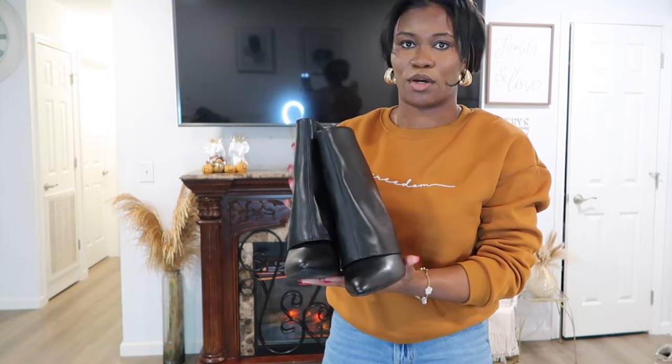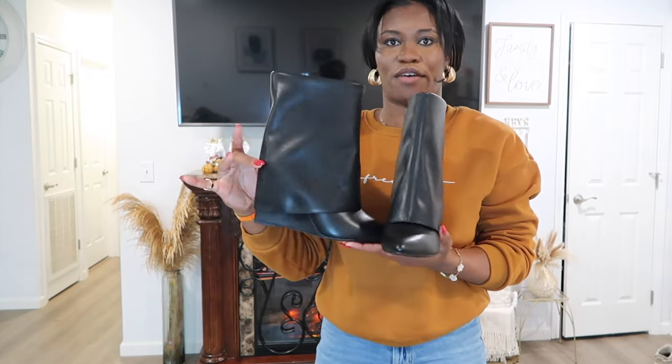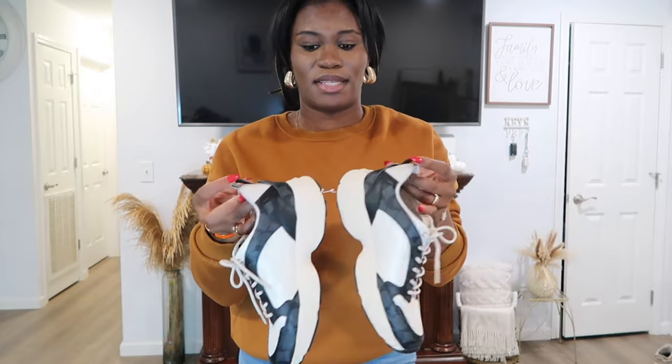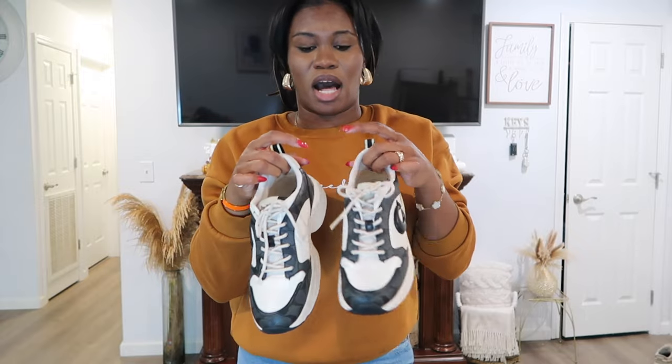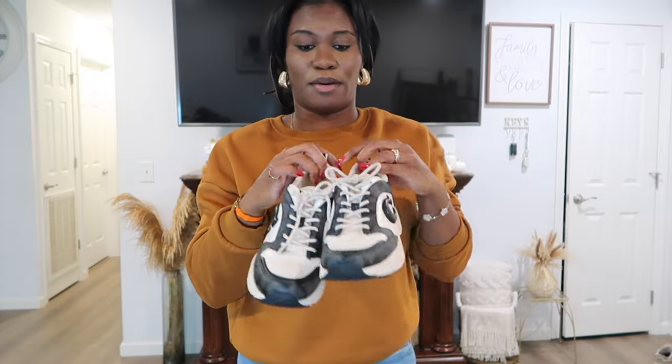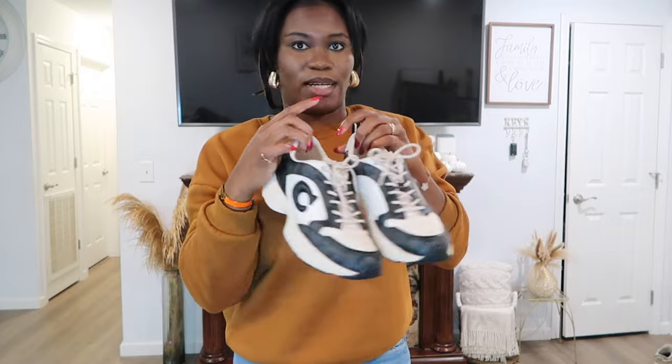I also picked up these shorter boots from Target.com — similar to the other ones but a shorter version. They also have memory foam and are true to size, no need to size up, and walking in them is like walking on clouds. I also want to share these Coach sneakers — they'll be linked below, memory foam inside with a hard heel, giving a little Chanel vibe. If you don't have the budget for Chanel, these are perfect, especially for the airport and fall. They come in different colors too.